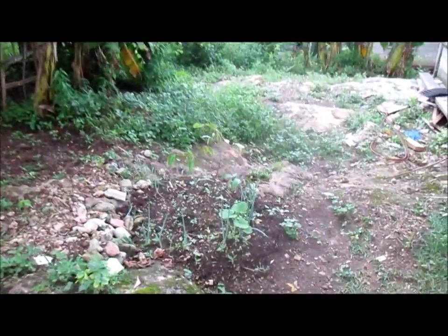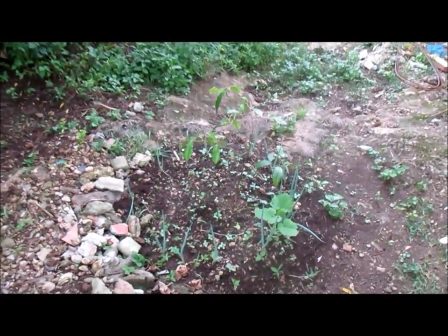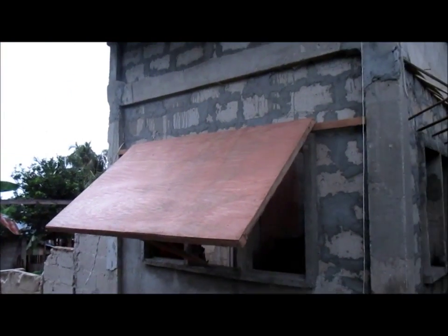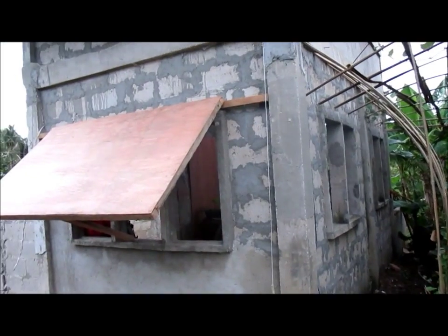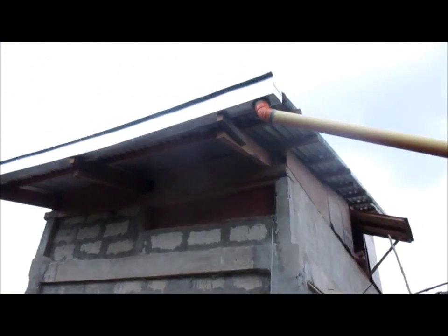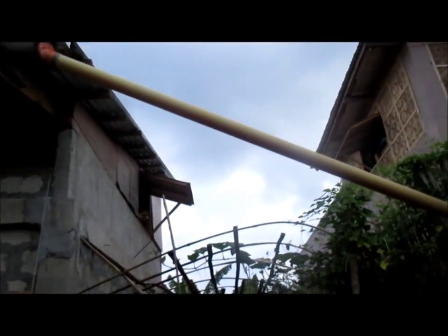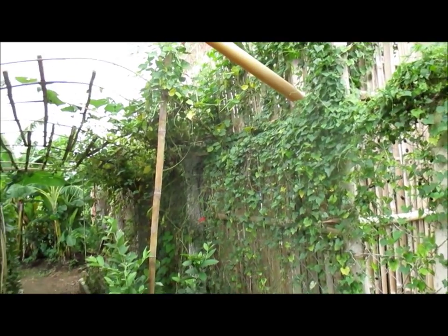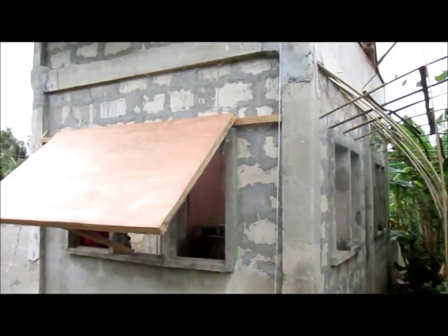Behind the house we have a star apple growing right here. Here's the house behind — we got some temporary windows that are going to be replaced with something later on. We got a rain gutter to catch the water. The water flows down over here into a big bucket, and we use that water in the bathroom.